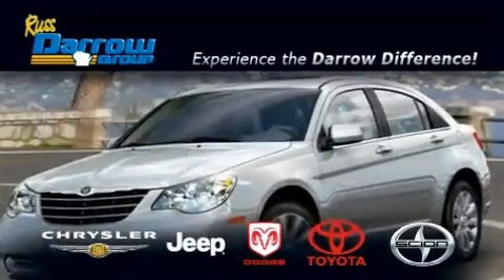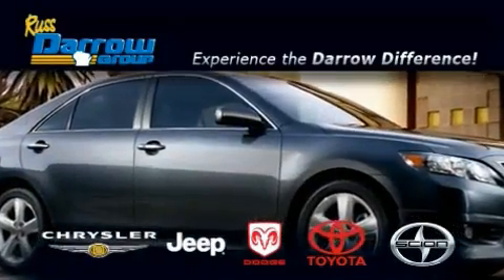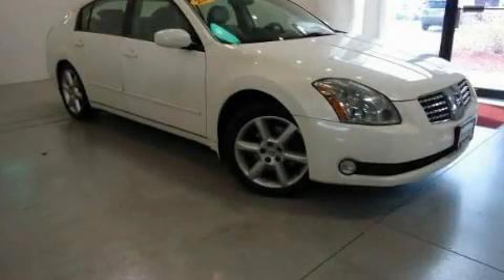Another fine vehicle offered by Rust-Aero Toyota Scion Chrysler Jeep Dodge West Bend. This is a 2004 Nissan Maxima.